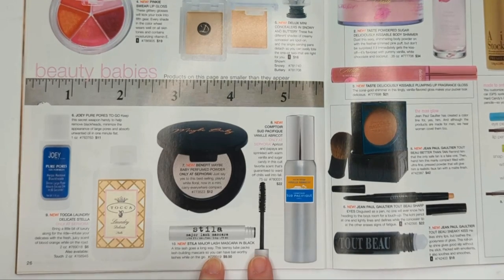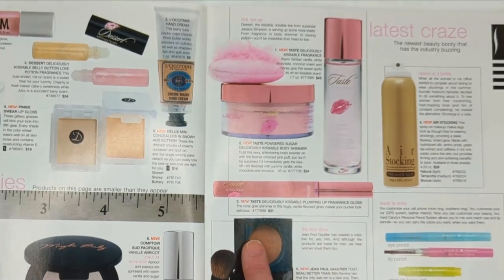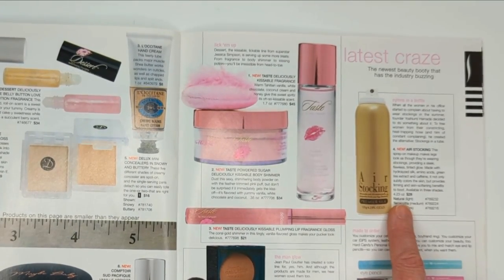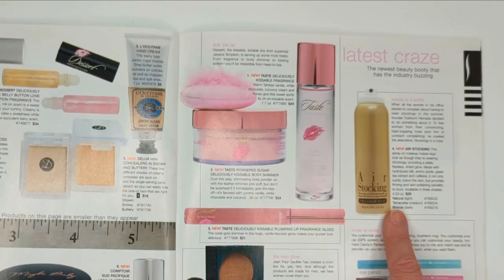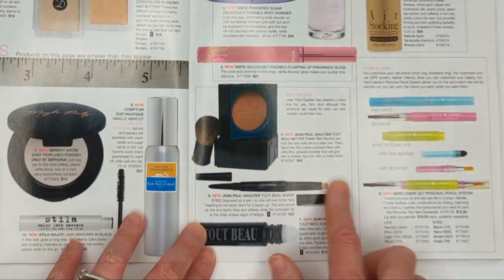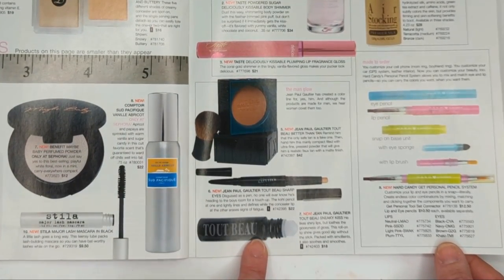Stila's Major Lash Mascara. More things from Dessert Beauty - they had a body shimmer you could lick, a kissable fragrance, and their plumping lip gloss. Air Stocking - kind of like that Sally Hansen stuff at the drugstore now where you spray it on as makeup for your legs. And this was actually a makeup line for men from Jean-Paul Gaultier: they had a bronzer, an eyeliner and concealer duo, and a roll-on lip gloss.